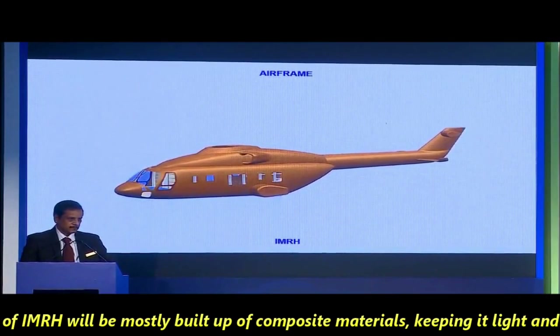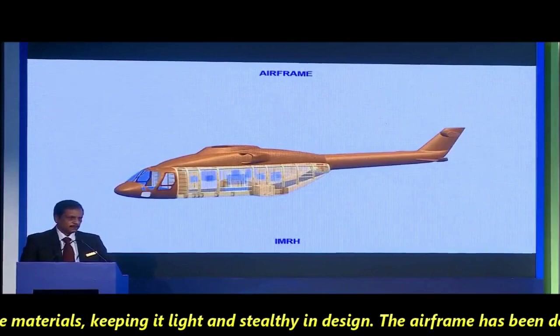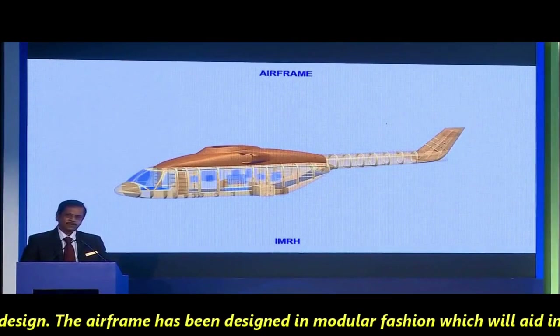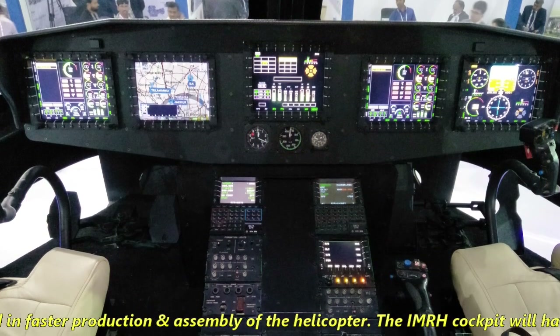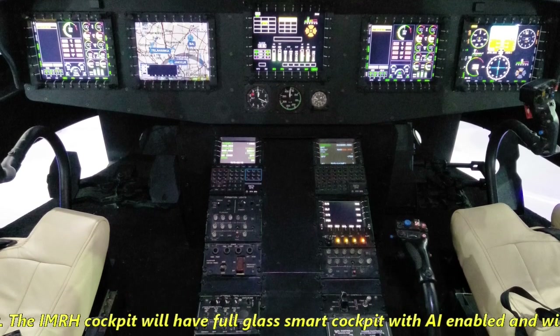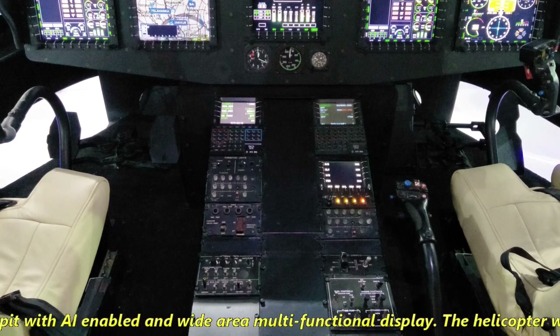The airframe of IMRH will be mostly built from composite materials, keeping it light and stealthy in design. The airframe has been designed in a modular fashion, which will aid in fast production and assembly. The IMRH cockpit will have a full glass smart cockpit with AI-enabled wide-area multifunctional displays.